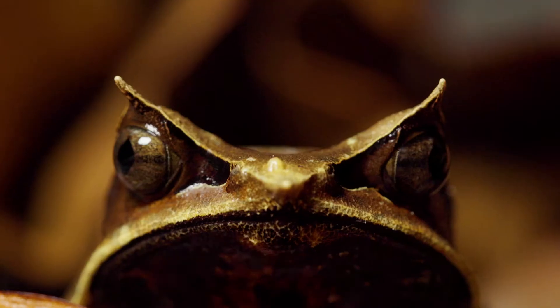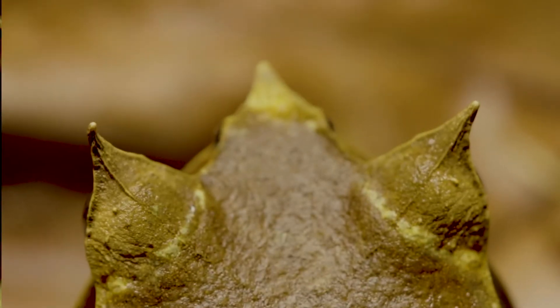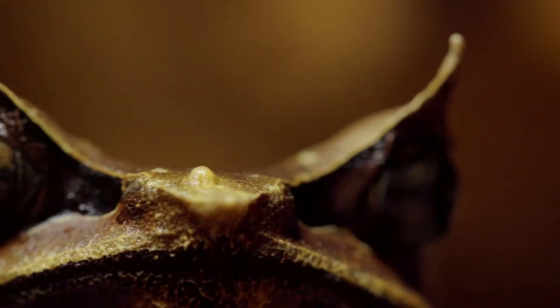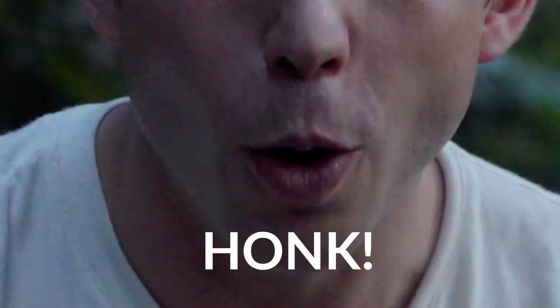Tonight I'm going to be looking for one of the coolest animals out there — it's the Malayan horned frog. It has this incredible mimicry of dead leaf litter, and that's where it sits in ambush, waiting for any prey to come along. I have a real tactic up my sleeve: the fact that it makes a honking noise — honk, honk, honk. I'm going to be listening out for the tell-tale sign of a Malayan horned frog. Let's go find it.